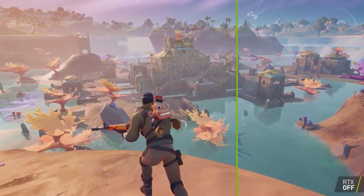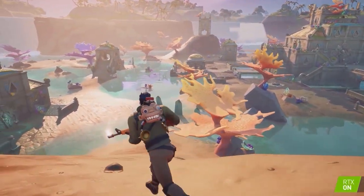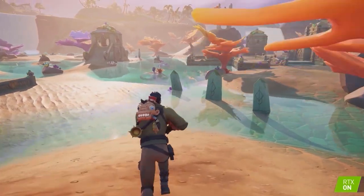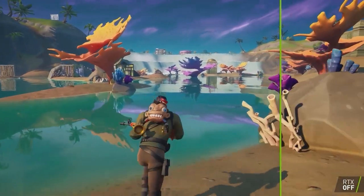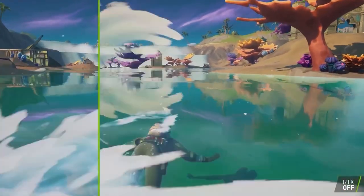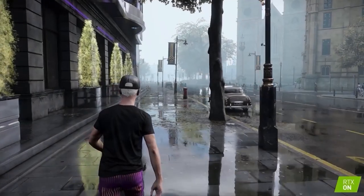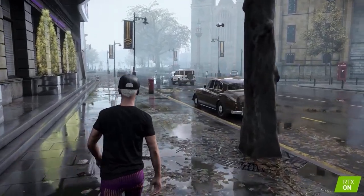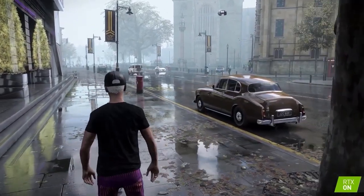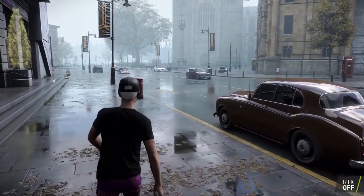Ambient occlusion, enhancing the perception of depth by simulating how ambient light is blocked or occluded by nearby objects, creating subtle shadows and shading. Refraction, reflecting how light bends and changes direction when passing through transparent or semi-transparent objects, such as glass or water, creating realistic distortion effects. These ray tracing techniques contribute to a more immersive and visually stunning gaming experience by accurately simulating the behavior of light in virtual environments. In summary, ray tracing makes games appear more realistic and beautiful.